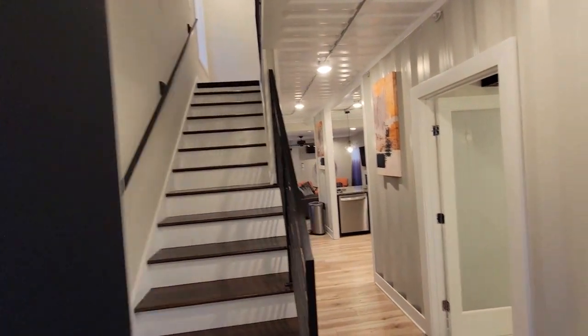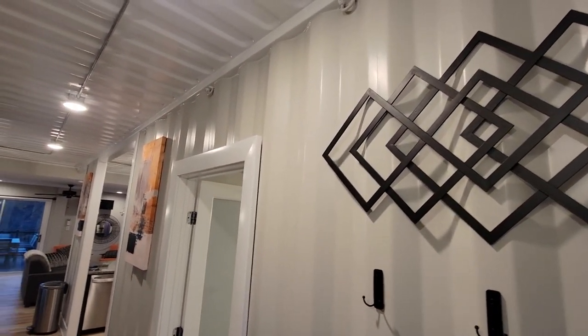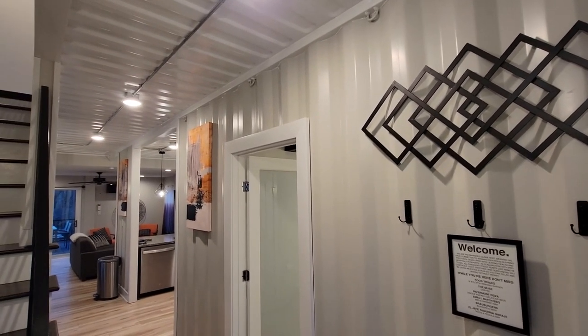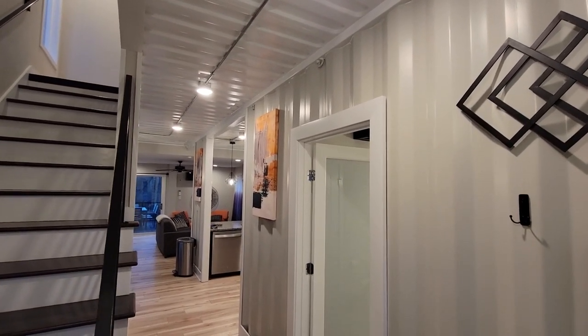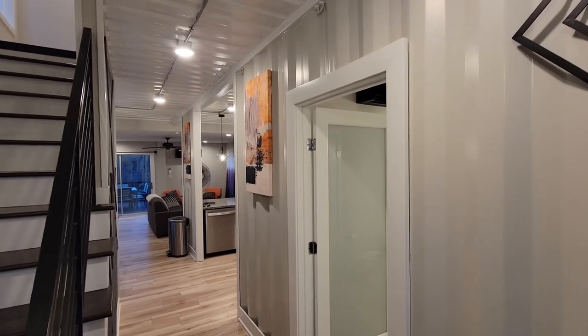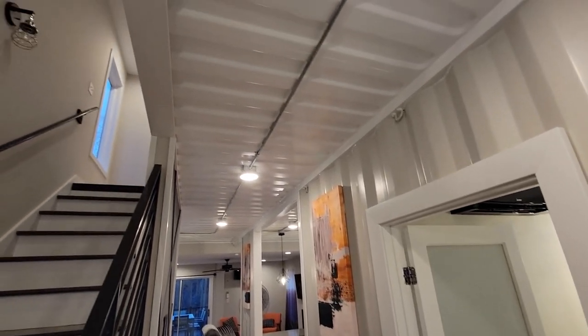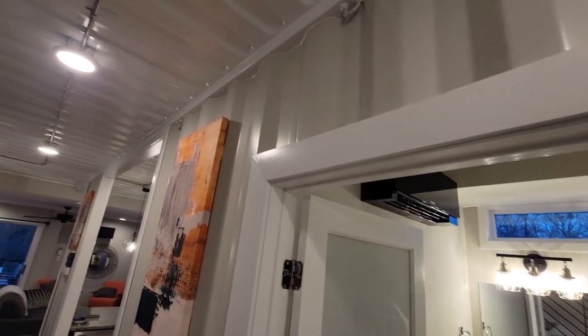Come into an open foyer. Love how they left the containers exposed on the inside too. So much of that is lost, especially with a single container build — you either have to cover the inside or cover the outside to get your insulation. With the double container, it allows some of that container to be exposed on the inside, so you get that industrial look. I love that.